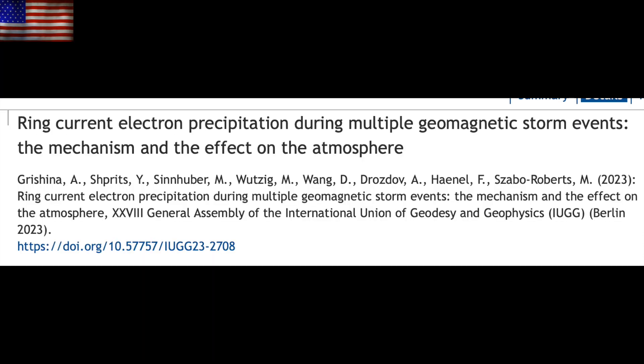Last but not least, a step forward in atmospheric dynamics that indicates the future progression of the field. They are working to better understand how energetic particles impact the atmosphere at all altitudes. And while it's still early in the subfield progress, this is one of the ways they will eventually better understand solar forcing of the atmosphere and the climate. Cheering on this team and all those like them.